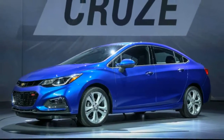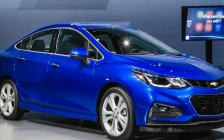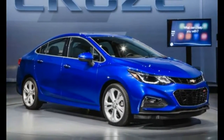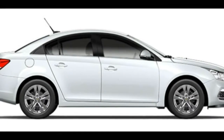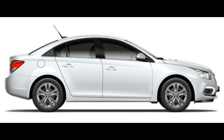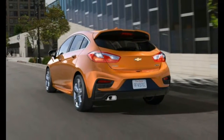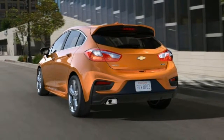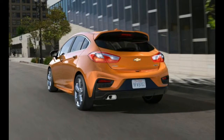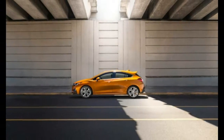Our multiple encounters with Chevrolet's second-generation Cruze sedan have been entirely cordial. It placed third in a recent five-car comparison test, in which the modest compact pleased us with its quiet cabin and good looks as well as its overall comfort. We ranked it ahead of the Hyundai Elantra and the Nissan Sentra in that test, but found it less compelling than the Honda Civic or the Mazda 3.